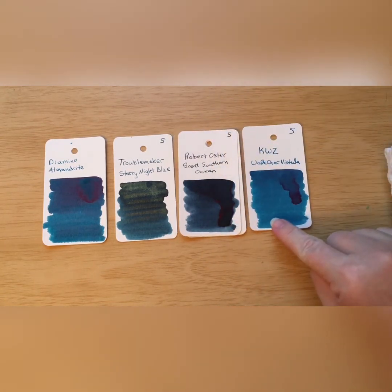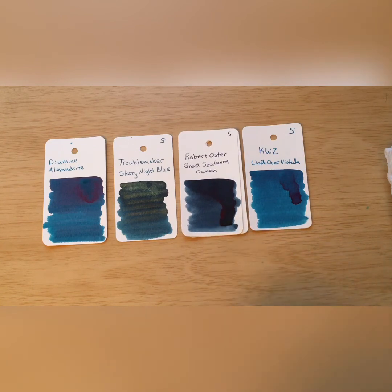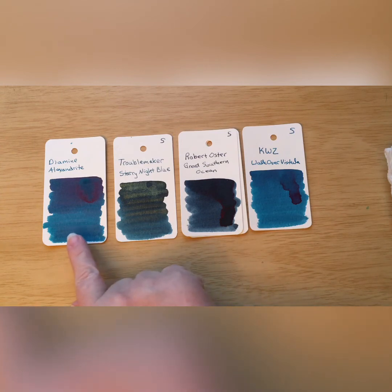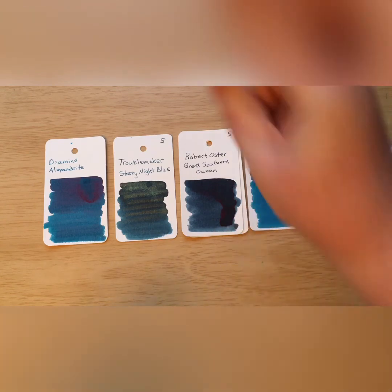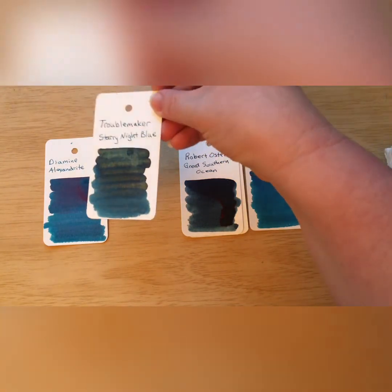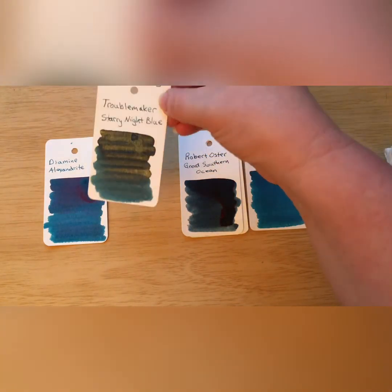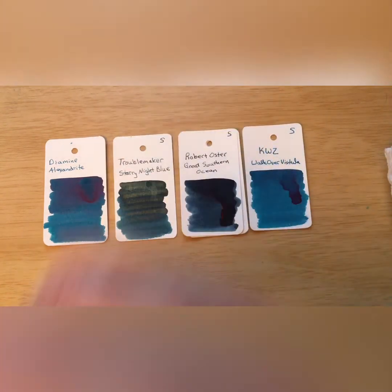I was thinking KWZ Wacław over Vistula might be close, but I really don't think so. Lake of Fire is too light, and Wacław over Vistula is too blue. Minus the shimmer, I'm thinking maybe Great Southern Ocean might be the closest, though this one is definitely more vibrant than Starry Night Blue. I can see a velvety night sky full of stars in this ink — it's very pretty. Hopefully Troublemaker will have better access for people, because I'm just fascinated by them.